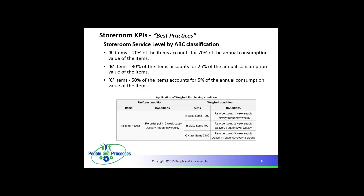Storeroom KPIs — talking about storeroom service levels using ABC classification. A items are 20% of items accounting for 70% of the annual consumption value. B is 30% of items and 25% of annual consumption. C is 50% of items and 5%. For A class, reorder points are one week supply with weekly delivery frequency. For B, reorder points are two week supply with biweekly delivery. Every organization will be different, but the biggest takeaway is: all parts are not equal.